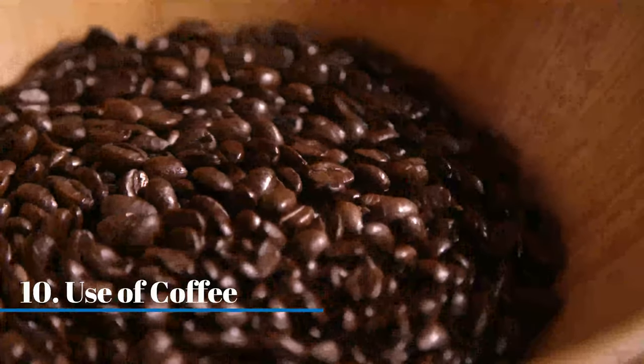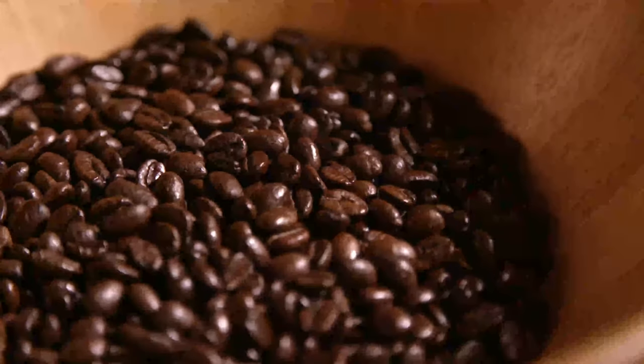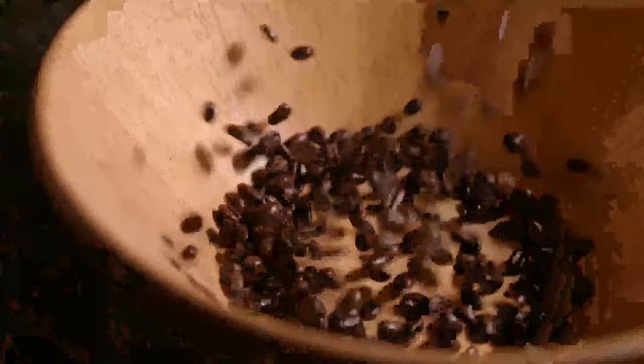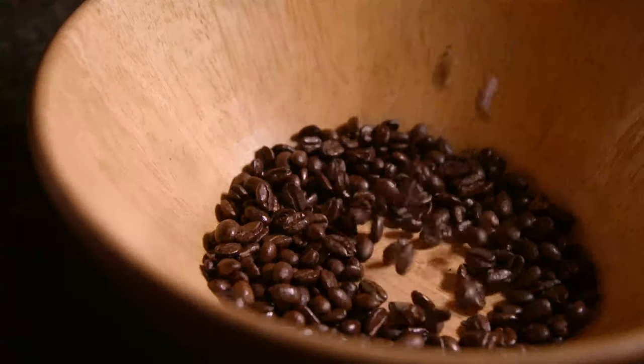Coffee method. Mix coffee powder and tobacco completely and make balls out of these. Place these balls at the corners of your house or the spots from which lizards may enter. As a result, the lizards may run away from your house or die.